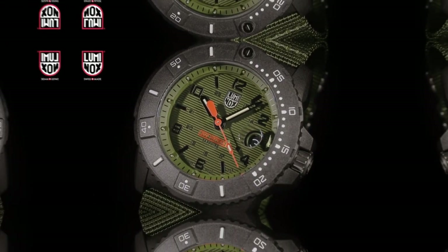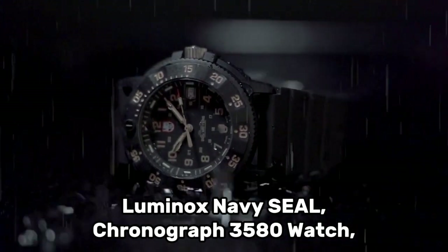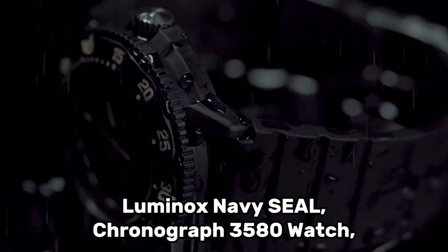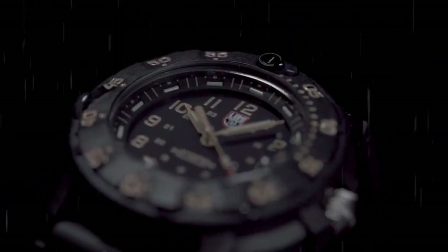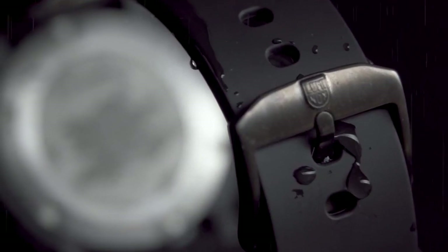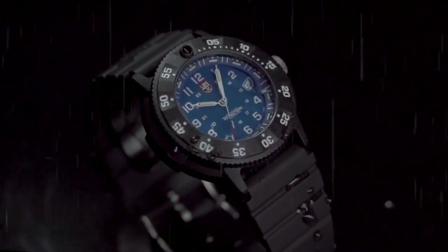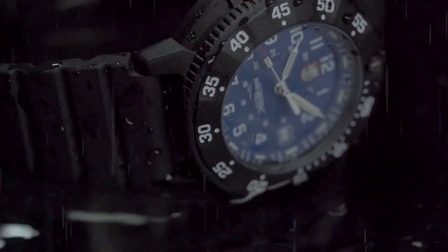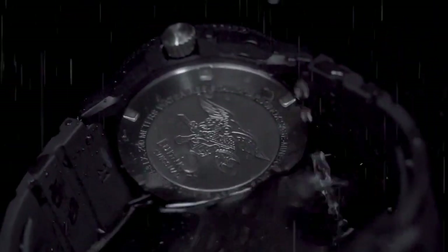Number 3: Luminox Navy SEAL Chronograph 3580 Watch. The item features a round shape and is equipped with a tang buckle clasp. It has a case diameter of 45 millimeters and a case thickness of 13 millimeters, providing a sturdy and substantial feel. The band width measures 24 millimeters, ensuring a comfortable fit on the wrist. The dial color is an eye-catching green, adding a unique touch to the overall design.